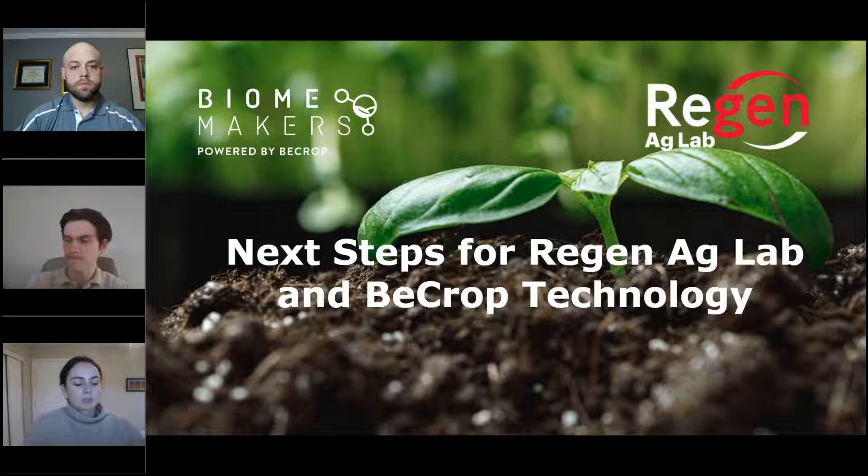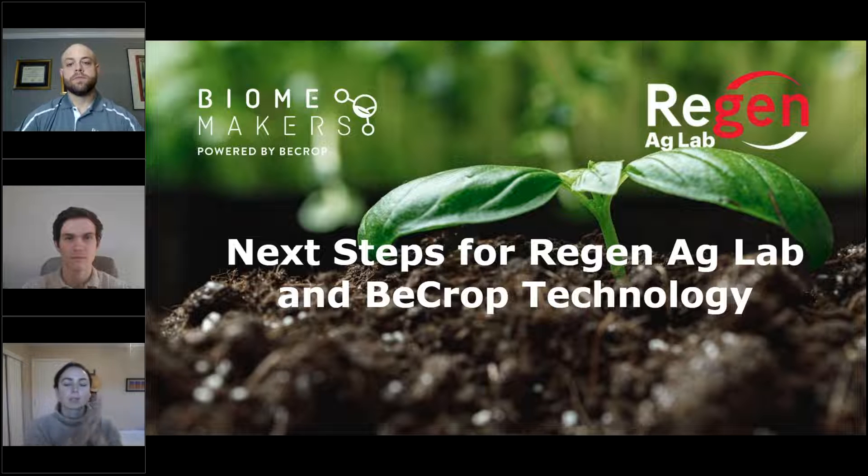We've got about 50 people here, so I'm going to jump in. These are recorded, so for anyone that comes in late, you can always check it out later. We've got Lance here and Gus, and we're going to talk today about the BioCrop technology in general and some questions that Lance has been getting about bringing Biomakers technology into his lab — the benefits of BioCrop and putting BioCrop and the Haney test together.